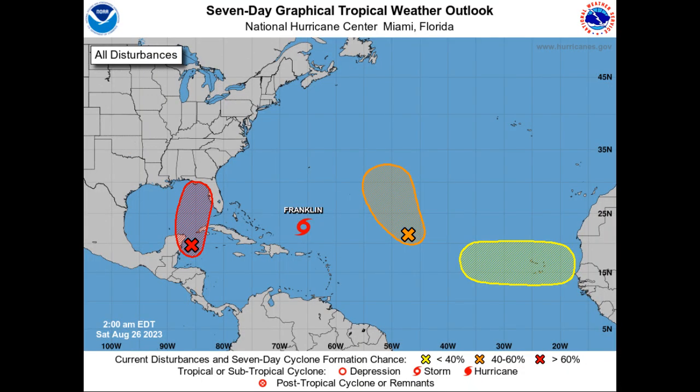The rest of the systems out there are not a threat to the United States. Tropical storm Franklin will strengthen into a hurricane and will eventually curve to the northeast, but it will pass just to the west of Bermuda.